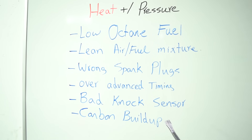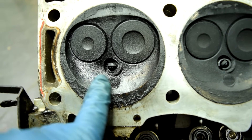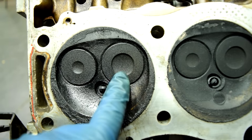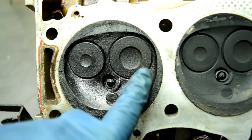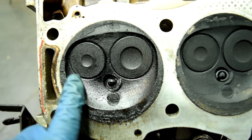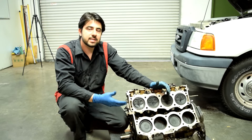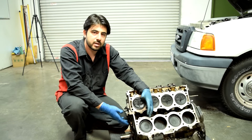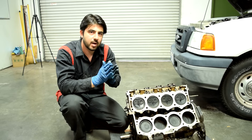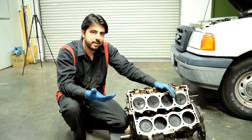Excessive carbon buildup could also lead to detonation. As you can see in this combustion chamber, we have some carbon buildup, but it's not extreme. On an engine with an extreme amount of carbon buildup on the valves and all over the combustion chamber, it basically increases our compression ratio — meaning our air-fuel mixture has to be squeezed into a smaller area. When that happens, you build up a lot of pressure and heat, and that could lead to detonation.